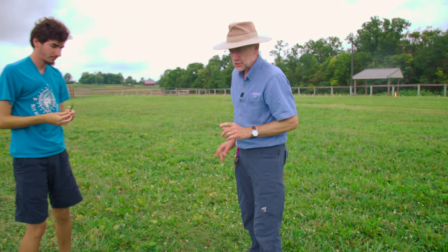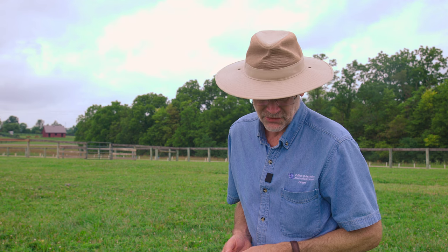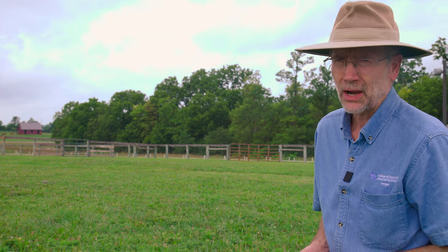To summarize: orchard grass, tall fescue, and Kentucky bluegrass are the predominant cool-season grasses, and white clover is the predominant legume — it fixes its own nitrogen, giving you free nitrogen in the pasture. There are also several weeds present in this field. One you can probably see sticking up behind us is ragweed — Matthew, how would someone pick that out?